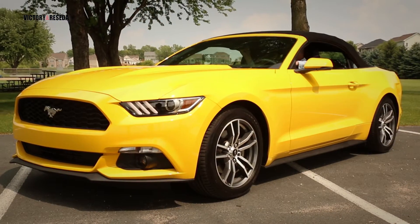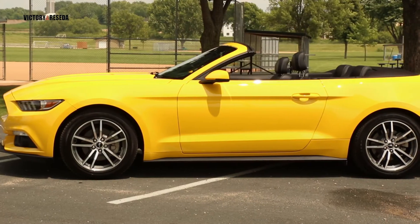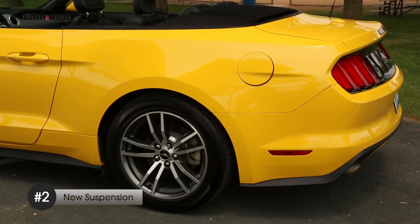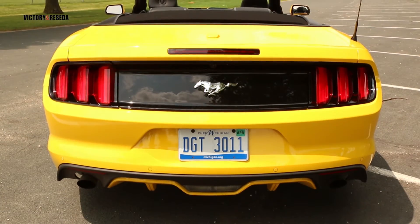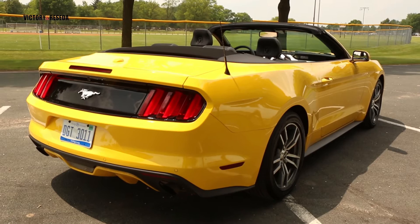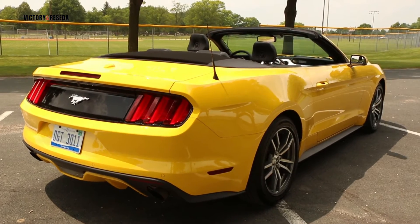For years Mustang owners had to run through curves with a solid rear axle — those days are over with this new model, thanks to independent rear suspension. That means corners and curves can be mastered, and it also means excellent tracking even on the track. This major step is designed to improve handling, something potential Mustang owners will appreciate greatly.